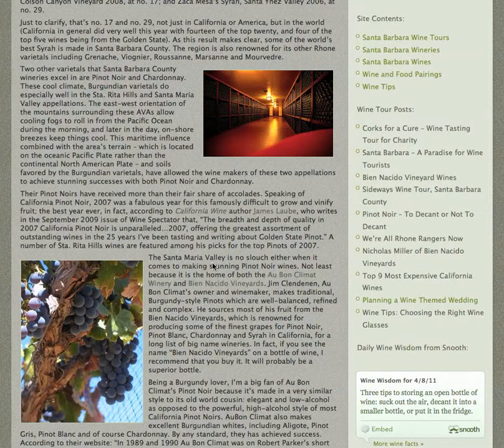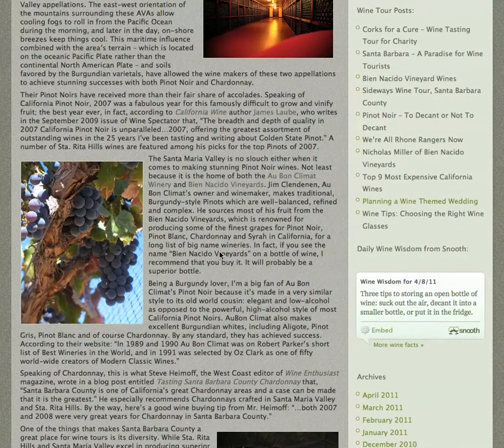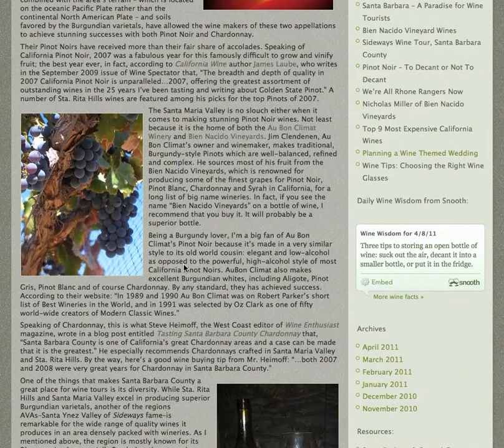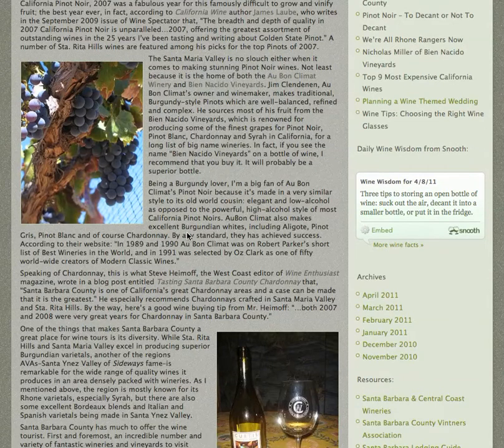Au Bon Climat is run by Jim Clendenin, who's made quite a name for himself. He makes Pinot Noir, Chardonnay, and a few other varieties, very much in the Burgundy style — not quite such high alcohol as a lot of California Pinot Noirs. It has a really good bouquet and is very, very similar to Burgundy.